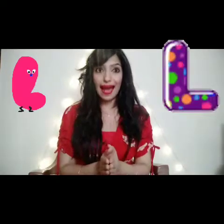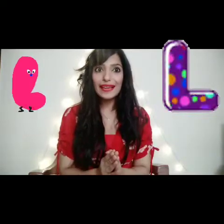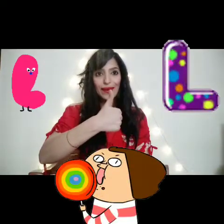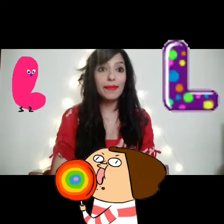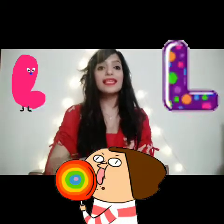Letter L. Now we have to lick our lollipop — take out your lollipop. L, L. Remember it's not 'lo', it's L, L, L.